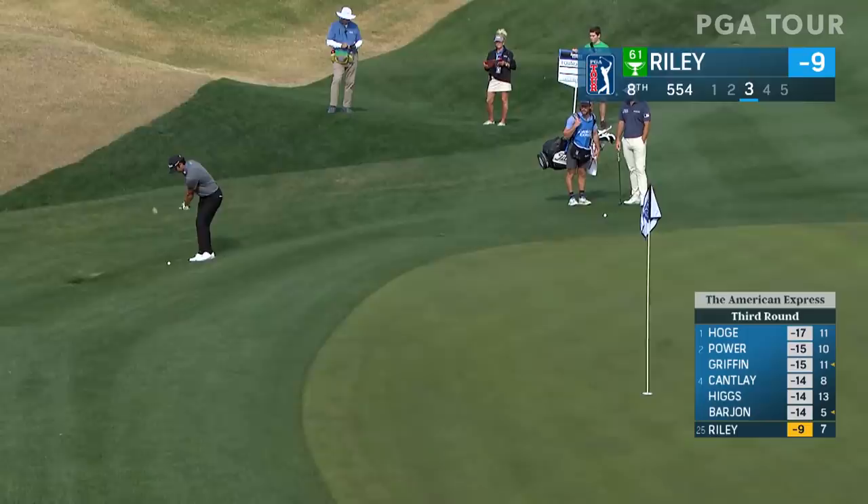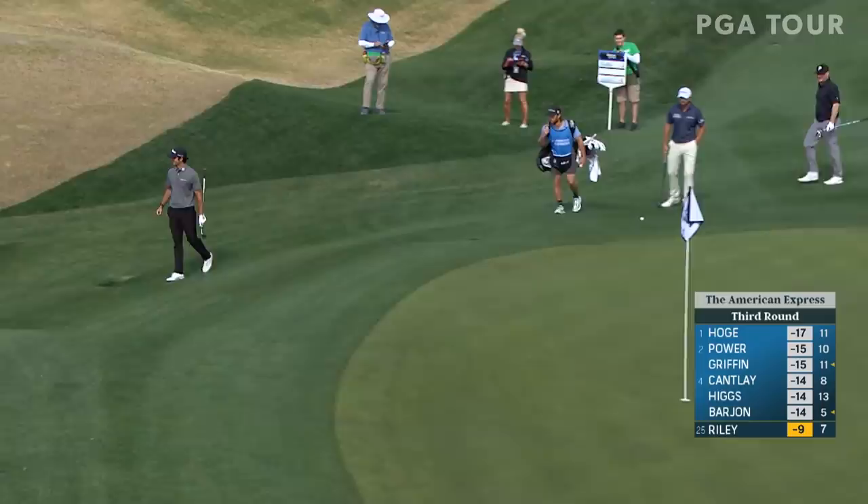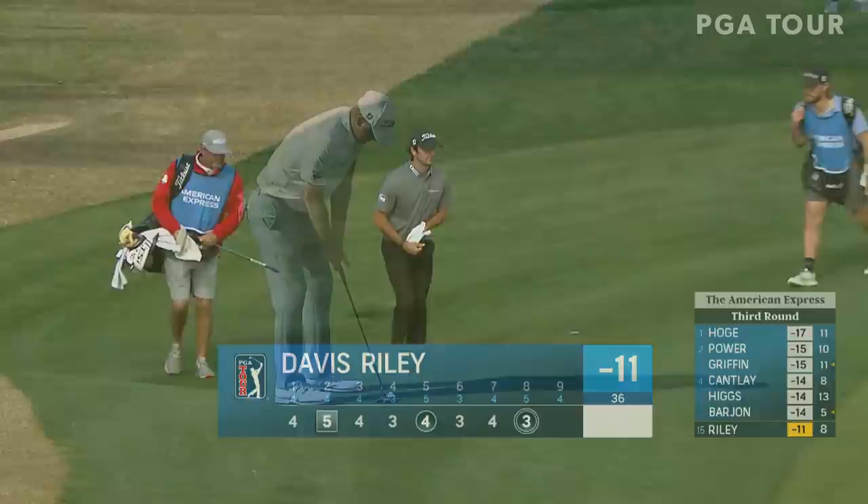La Quinta, California, third round of the American Express. Lots of shot-making from off the green at this Pete Dye design. Davis Riley on the stadium course at PGA West with a nice hole-out eagle to jump to 11 under par.